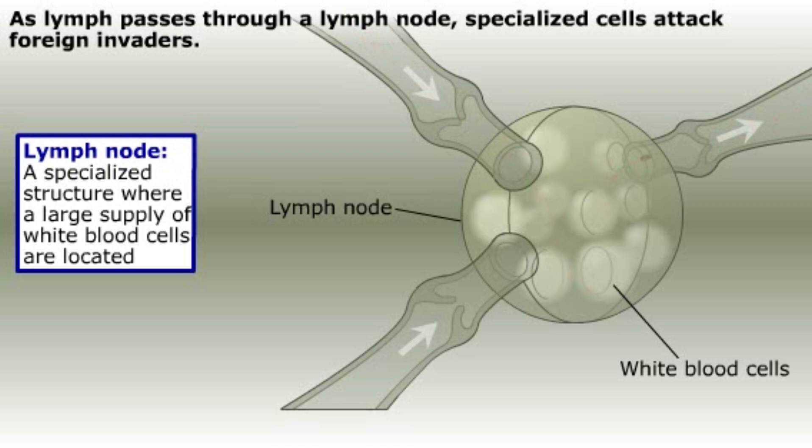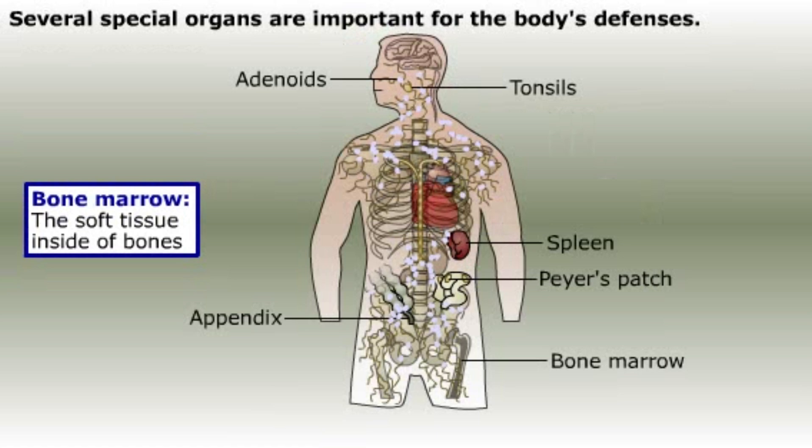When the body is fighting an infection, our white blood cells rapidly divide, and the lymph nodes close to the site of infection become swollen. This is why the lymph nodes in your neck may become swollen and tender when you have an infection in your throat. There are many lymph nodes located throughout the body, and we also have several special organs and glands that are important for the body's defenses.